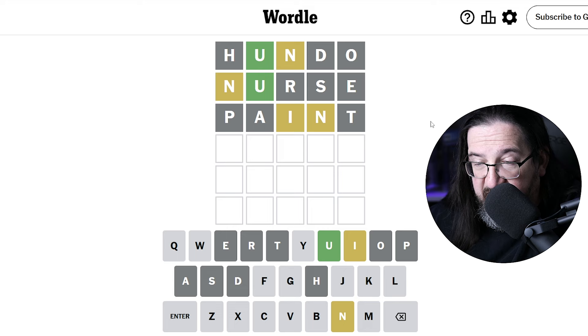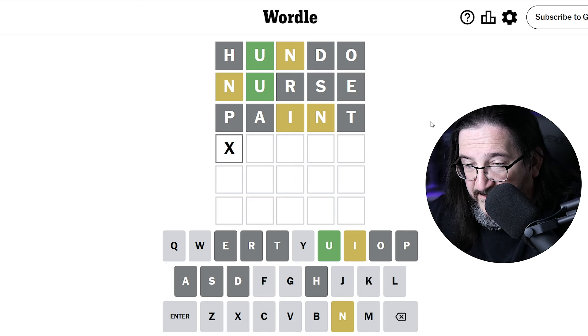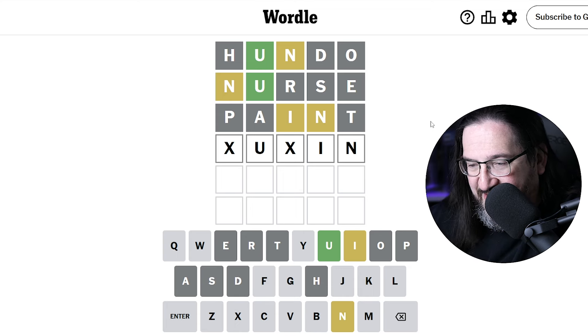Okay, so we know the N is at the end in the last spot. And there's also an I. I don't think the I would be in the front, so that tells me that we have blank-U-blank-I-N. I keep thinking 'bruin' but the U has to be in the second spot, not the third, and we tested the R. So I have to stop saying that. Blank-U-blank-I-N.